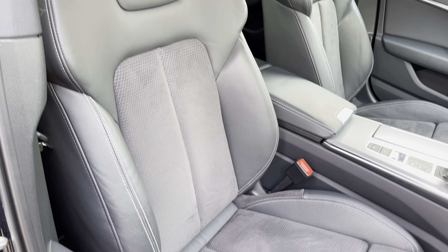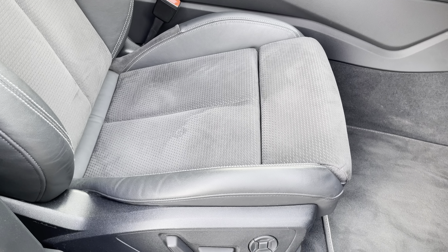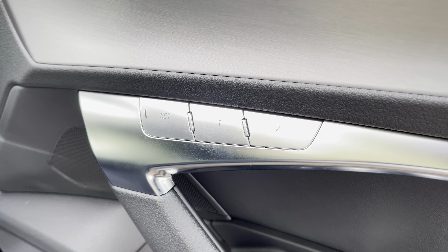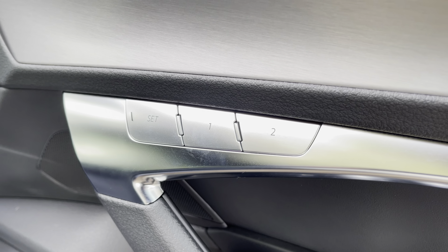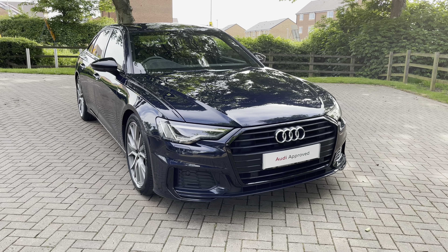The seats are really comfortable and supportive, especially with that under thigh support. They are fully electric which makes it very easy to find that perfect driving position, and they also come with electric lumbar support in the front. The driver's seat also gets the two-person memory function which is perfect if you've got more than one person driving the vehicle. That completes our initial 360 degree walk around this stunning 2020 Audi A6.